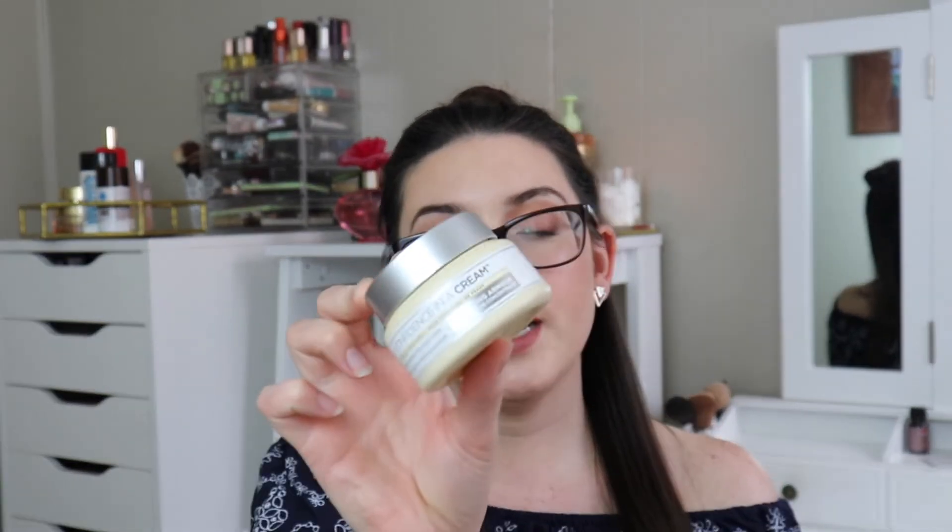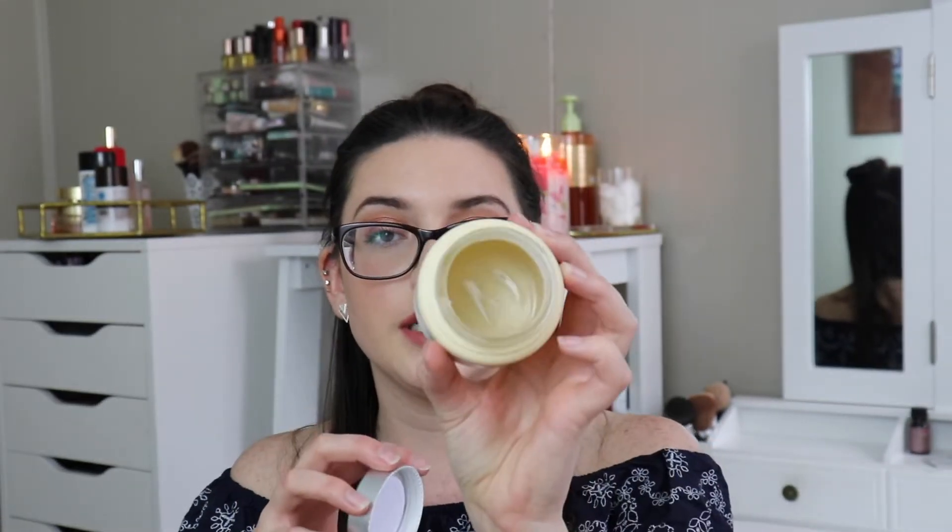I used up this entire Confidence in a Cream by IT Cosmetics — it's just a moisturizer, supposed to be anti-aging, and you can never start too early. I really, really like this stuff and I do have a backup. But ever since I picked up the Rose Ceramide Cream, I haven't been using this as much. I still have a backup because I do like it and I take it traveling.